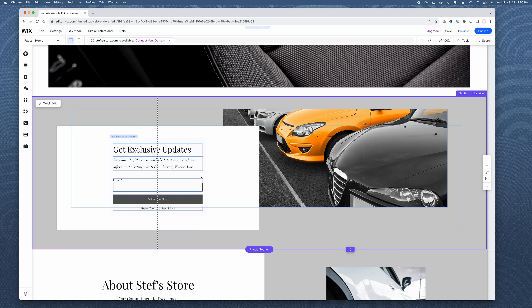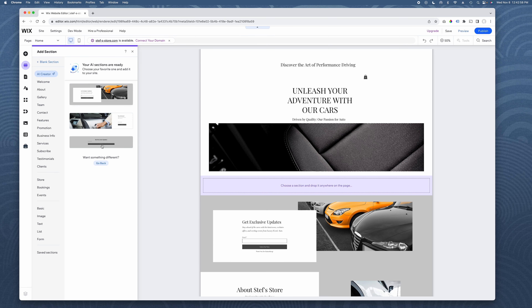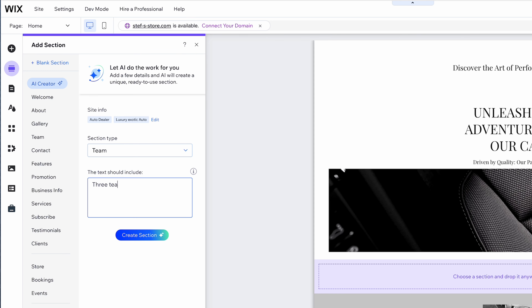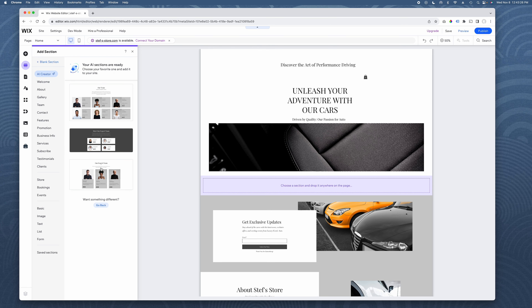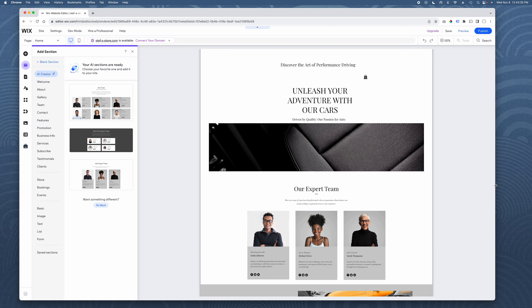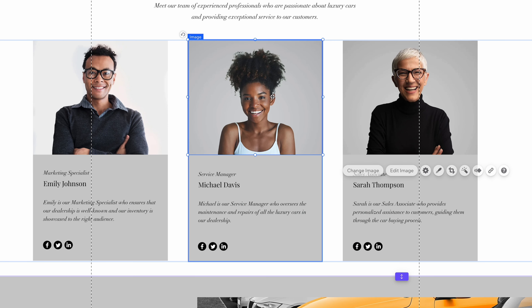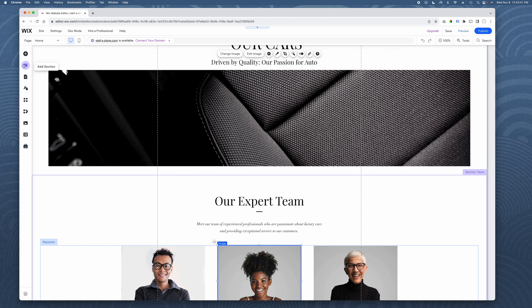You have full control and editing capability. If I want to add another section, let's go back to the add section option. I'll use the AI again — I'm going to say I want a team section, three team members. That's pretty smart — it gave me three team members. I can just drag that in place. Now I can replace the images, swap them out, put in my text, whatever I want. Really makes life easy.